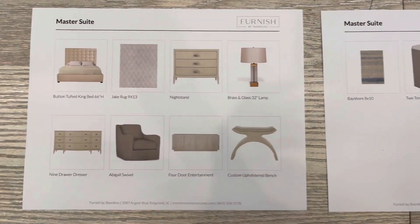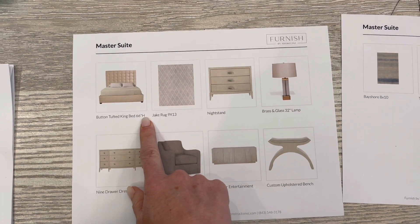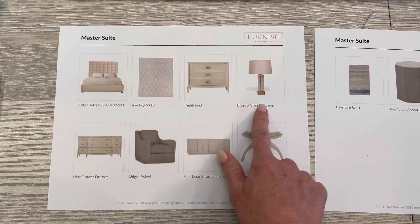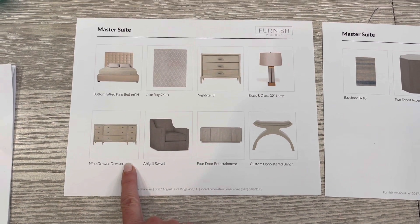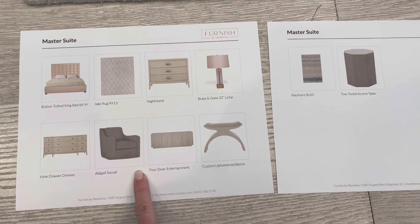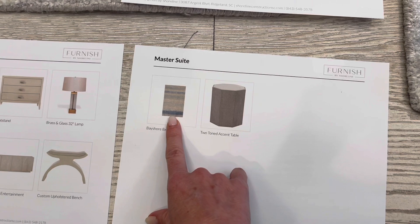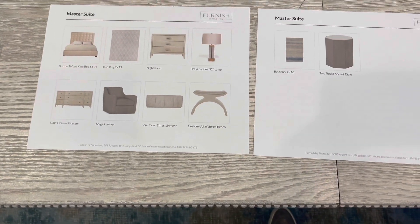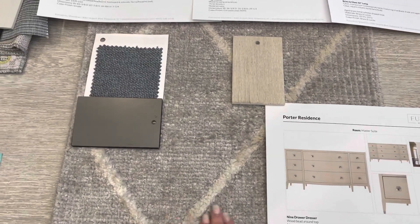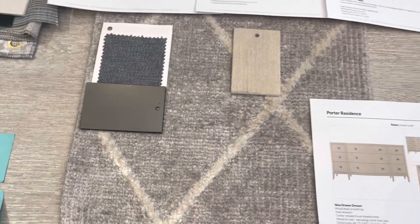Moving into the master bedroom — one of our favorite spaces. Here's your room board so you can see everything at a glance. The headboard is really tall — 64 inches — so that'll give some nice presence, especially with the tall ceilings. We have a diamond-shaped rug, bedside tables, a lamp, and a dresser straight across from the bed. In the master sitting area we have two swivel chairs — super comfy, we sat in these at market — an entertainment center, an upholstered bench to put your feet up, a pretty rug, and an accent table on the side of those two chairs. The rug is showing a little darker on this video than it actually is; it's almost just a light gray base with a really pretty creamy white cross pattern.